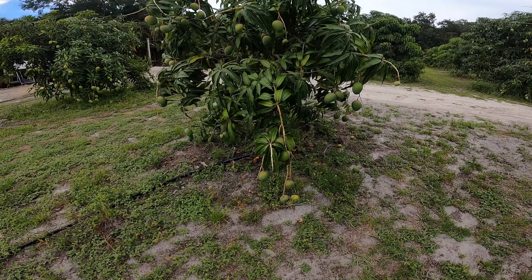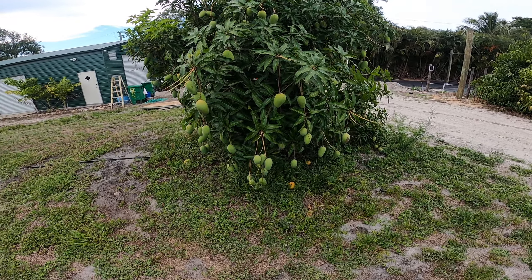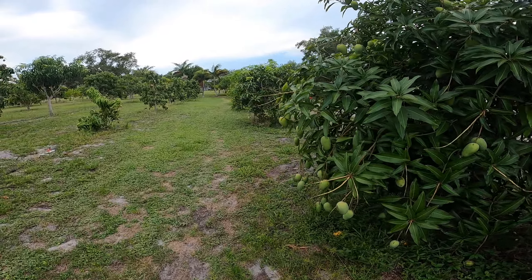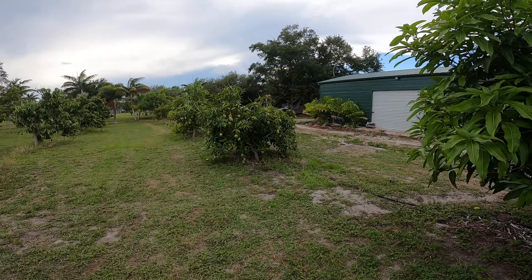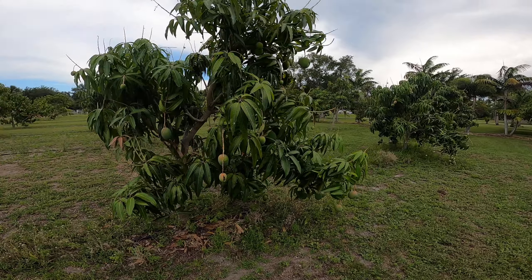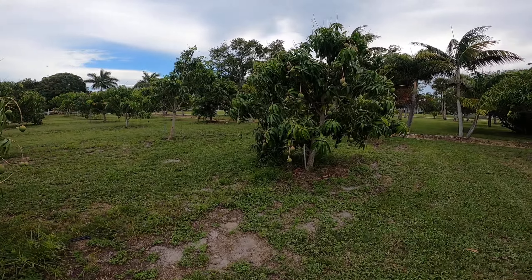These are Golden Nugget, not quite ready yet, and then over here is Miracle Mango — Thailand, I believe Chok Anan. So this row over here are Miracle Mango down there, and then over here are Golden Nugget. There were two blooms this year, so you see different sized mangoes mixed in there, some big ones and small ones. These are all Golden Nugget.